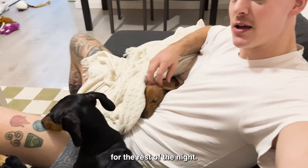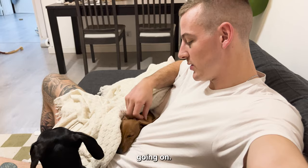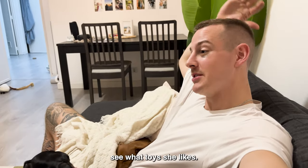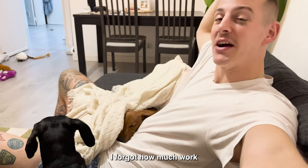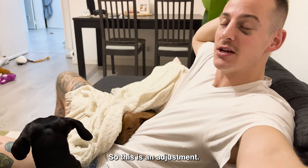I think this is where we're going to be for the rest of the night. Penny seems to be a little overwhelmed, a little exhausted — a lot of new stuff going on, so she's just sleeping. Tomorrow we'll take Penny on our first walk, see what toys she likes. She hasn't eaten yet. This is exciting. I forgot how much work a puppy is — you have to watch her 24/7. This is an adjustment.